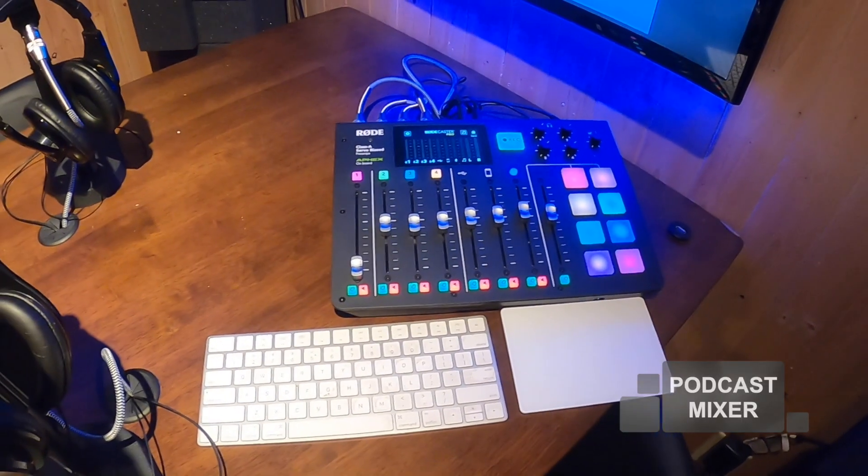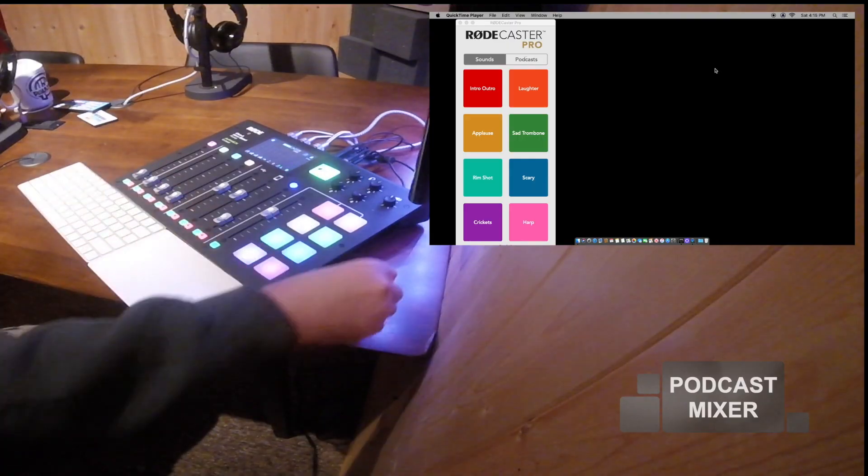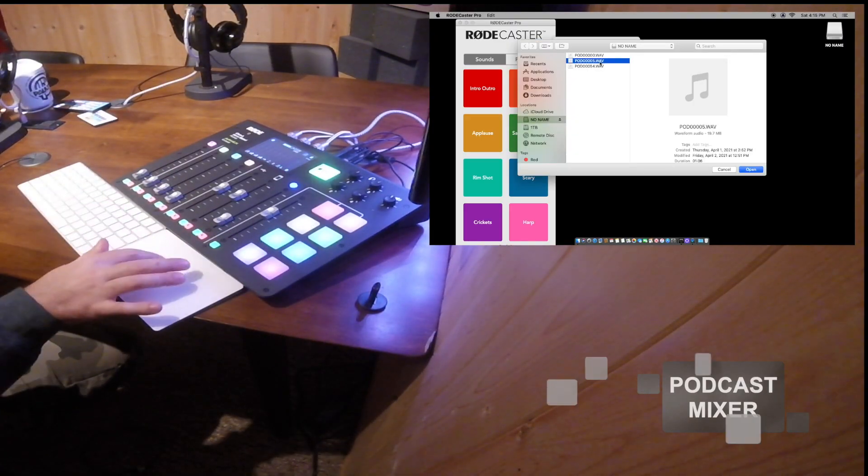Equipped with an easy-to-use podcast mixer, you can record video calls and call-ins wirelessly. You can play sounds or add your own intros, outros, and sound effects.